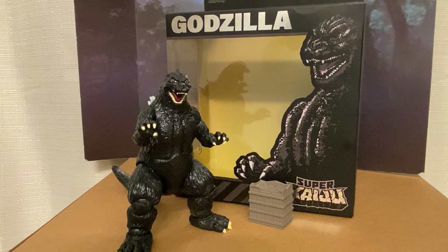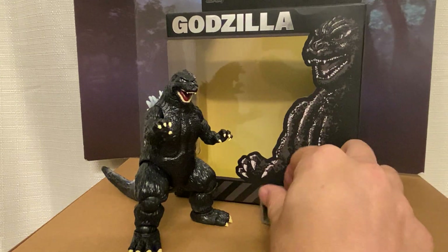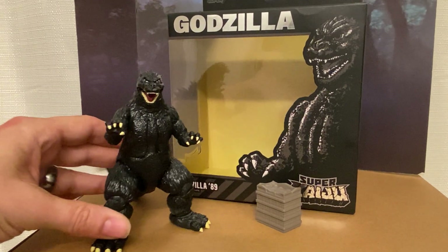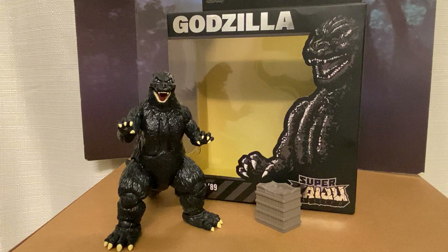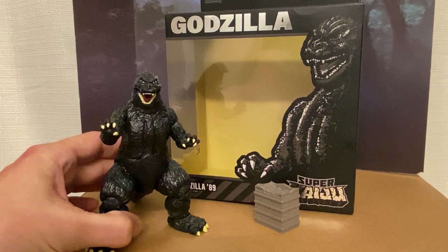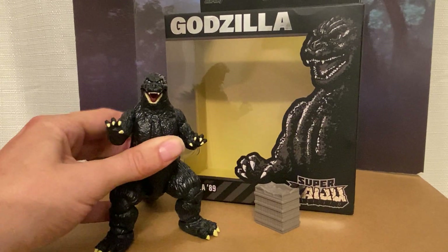If you're gearing this towards adults, throw in more shit that adults want — stuff adults will lay down the money for. Or if you're making it for kids, you can get away with no accessories, but don't charge premium prices. $36 for a little kid toy? That's crazy. I don't know who this is being marketed to — the adult kaiju collector or little kids? If it's for little kids, it costs too much. If it's for adult collectors, you're not including enough. You need to make this worth the money.